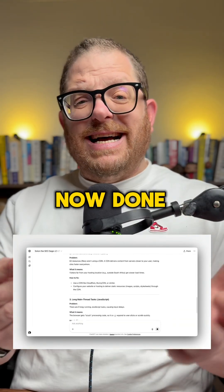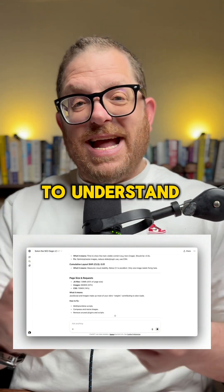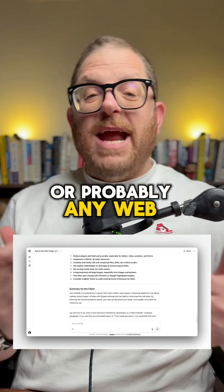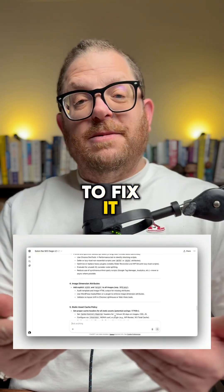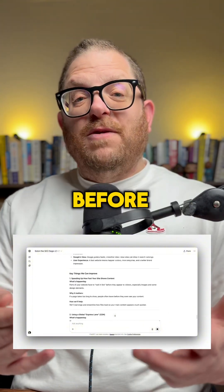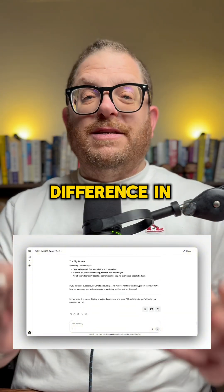What the GPT has now done is put all the problems in simple, easy-to-understand language that you can forward to your web developer, and they'll know how to fix it. This really is a game changer, because a fast and better performing website can make all the difference in the world.